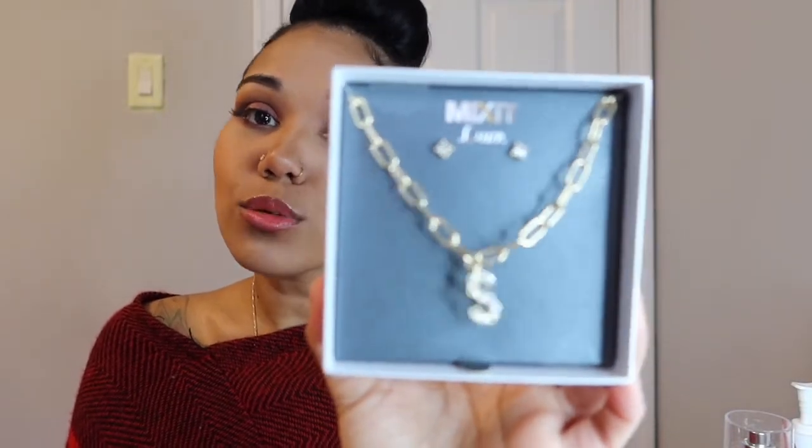Next up is jewelry. You don't have to break the bank and buy 24-karat gold or a diamond watch — you don't have to do any of that. Check this out! I'm going to give this to one of my co-workers — it's some cute little studs and a chain with an 'S' for her initial. It's super cute, and do you want to know how much I paid? A little under 10 bucks! The presentation is super cute, it's very thoughtful, and if she takes good care of it, it'll last.